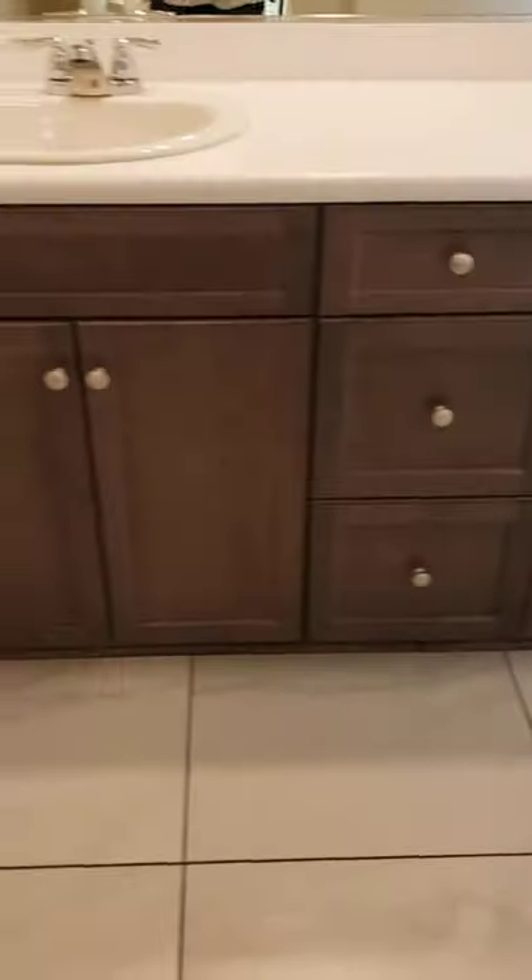Here's your bedroom with the closet. Same thing on this side — bedroom. And then the bathroom. So you step in here — full bath, nice cabinets, tile.